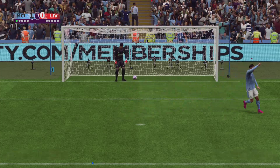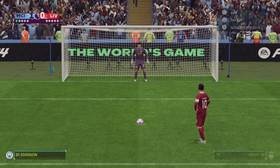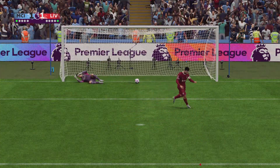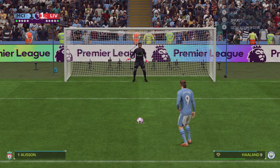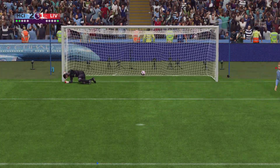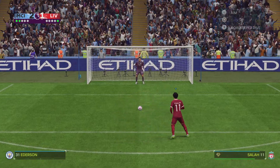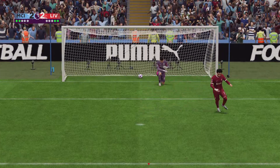Clinical from the spot, and it's been put away. No keeper would get anywhere near that. That's how to put a penalty away.